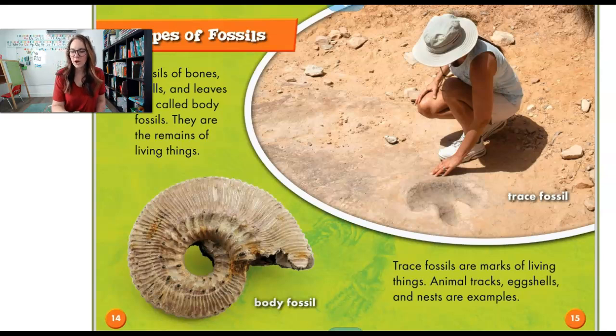Trace fossils are marks of living things, like animal tracks, eggshells or nests. They weren't alive but they are a trace of something else. Do you see this woman over here? She is finding a trace fossil. It's a footprint. That's pretty cool.